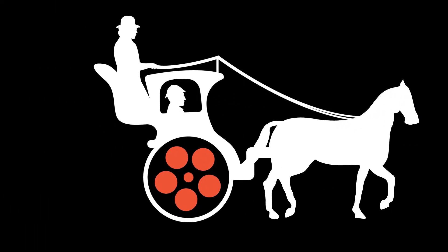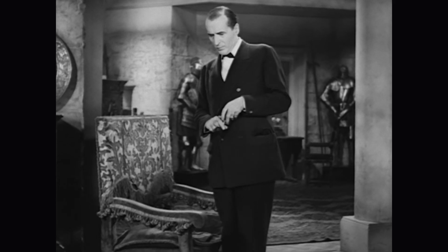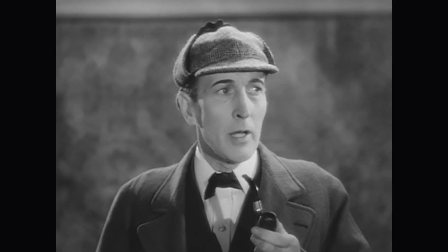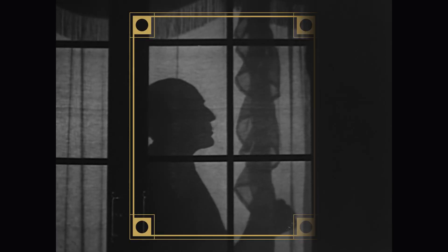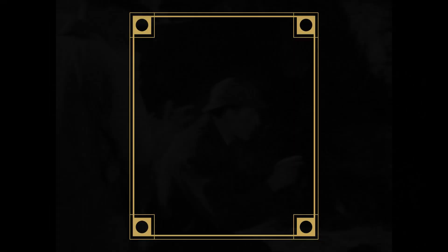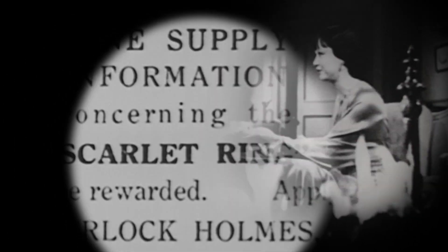The Film Detective is on the case, bringing you the Sherlock Holmes Vault Collection, so vital to any Sherlockonian, it's elementary. Cinema's greatest super sleuth is getting his own special edition box set with four rare cinematic treasures, newly restored in high definition, unearthed from the Film Detective vault.